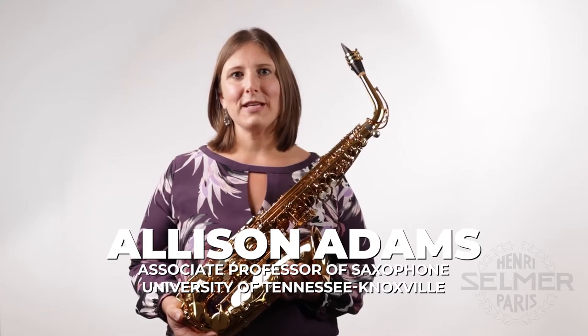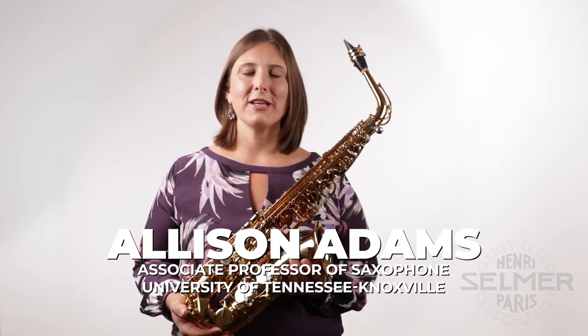My name is Dr. Allison Adams and I'm associate professor of saxophone at the University of Tennessee Knoxville.